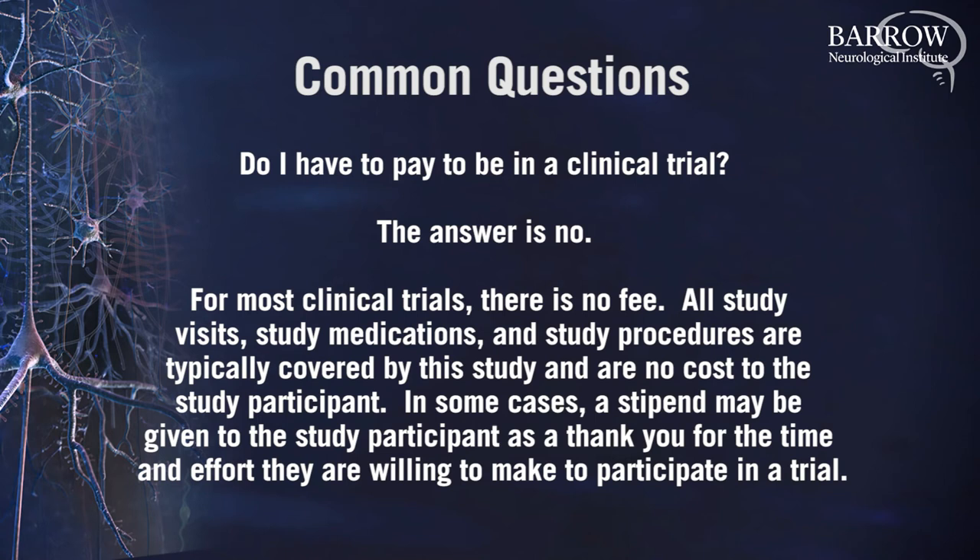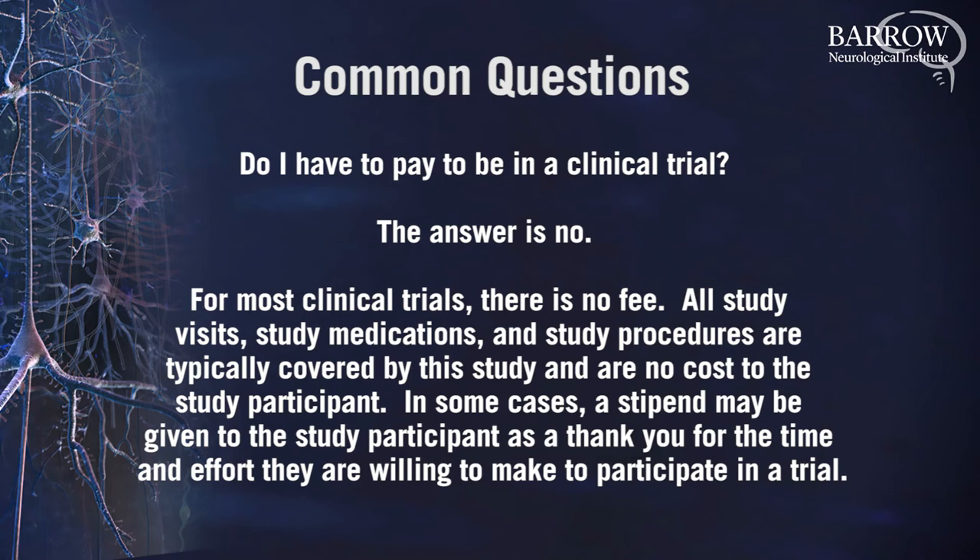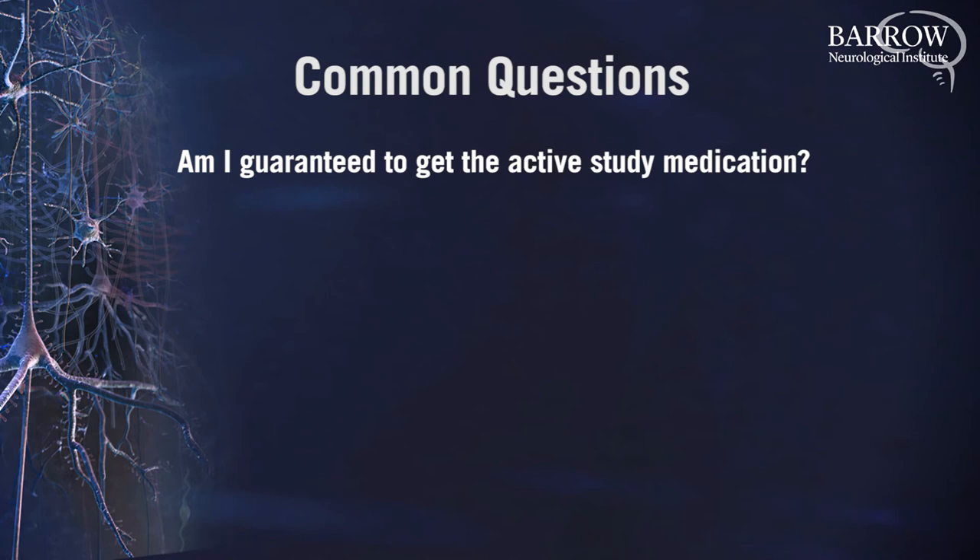Am I guaranteed to get the active study medication? No. Unfortunately, nearly all clinical trials are placebo-controlled and double-blinded. This means there is always a group of study participants that get the active medication and a group that get a placebo or sugar pill. You don't know which group you're in and your doctor doesn't know which group you're in. However, many studies also have something called an open-label extension phase. For the first part of the study you may get active medication or a sugar pill, but if you enter the open-label extension phase that follows, you will be guaranteed the active medication.